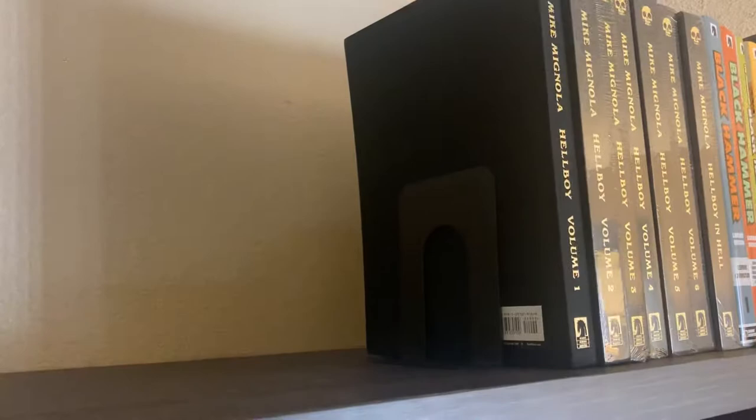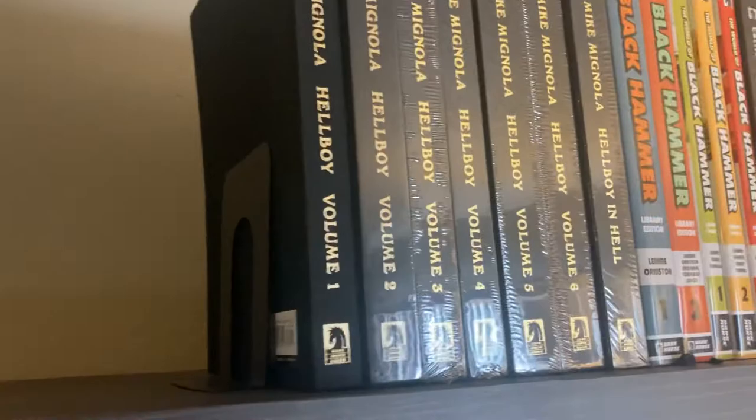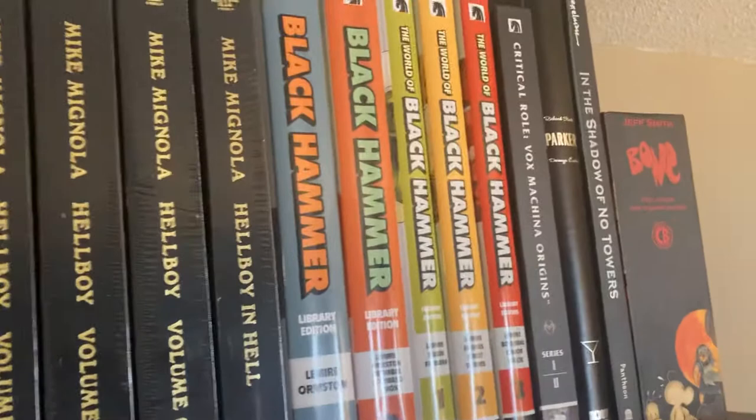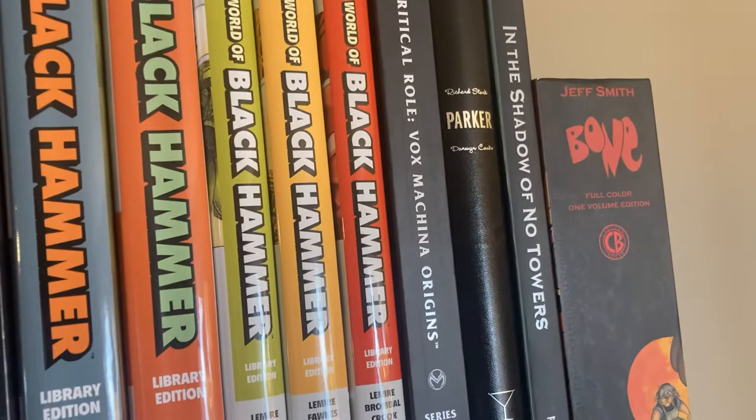Over on the other side of the top here we have our Dark Horse Library editions, which include the Hellboys — a lot of them are in plastic still, I just got them. Black Hammer, followed by Critical Role: Vox Machina Origins. The Darwyn Cooke Parker Martini Edition.